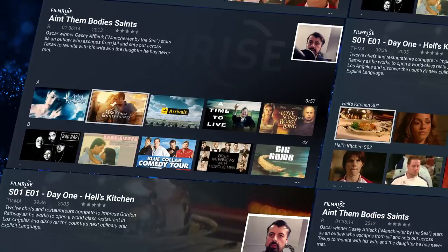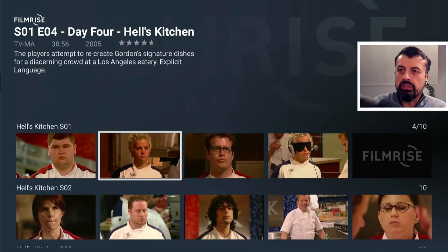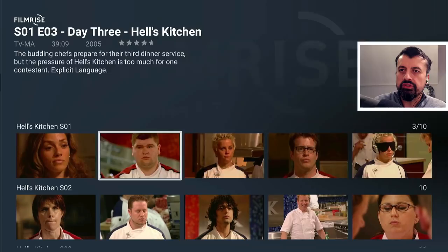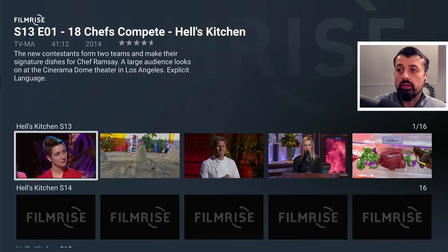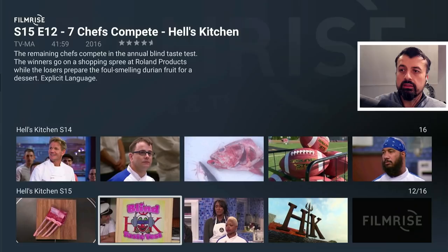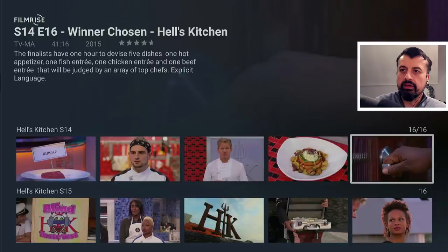Here we can see for example Hell's Kitchen, a very popular cooking program. Not only do you have all of season one, which is 10 episodes, we have season two, three, four — it goes up to 15 seasons of this very popular cooking program that we can enjoy in this application. If I just pick a random episode and click on that, within three seconds without any interruptions, with no adverts, no pop-ups, we are straight into that content and that's working great.